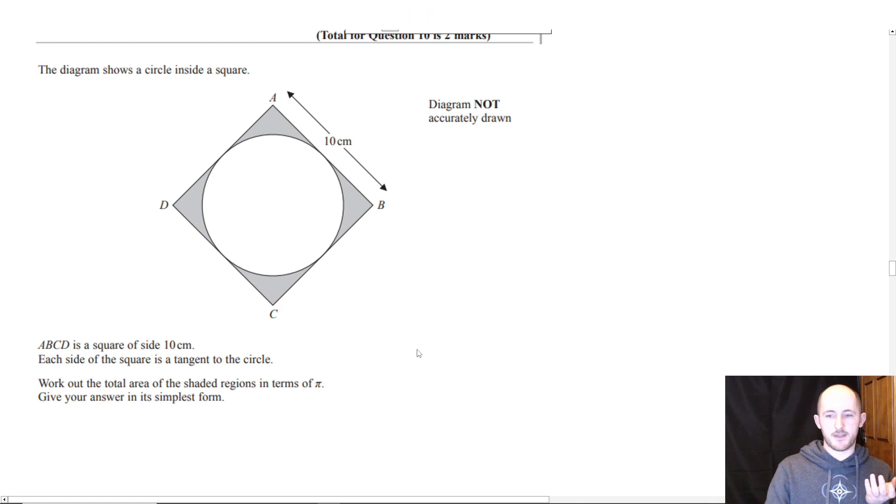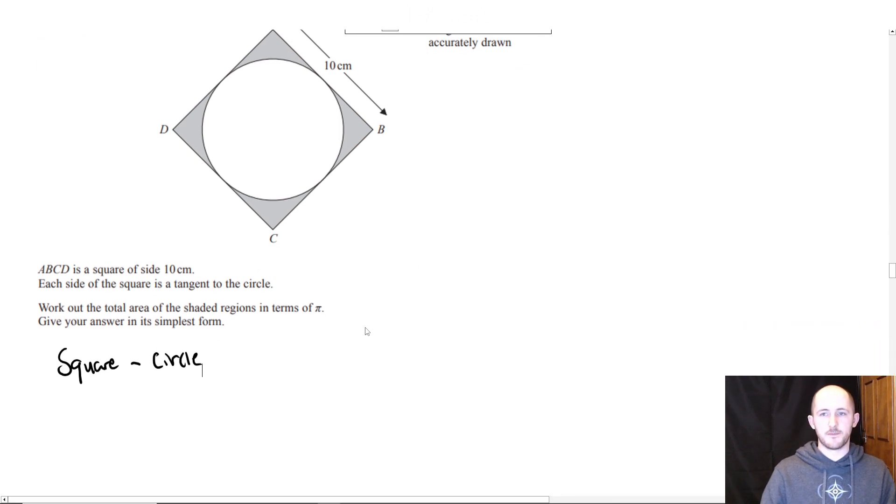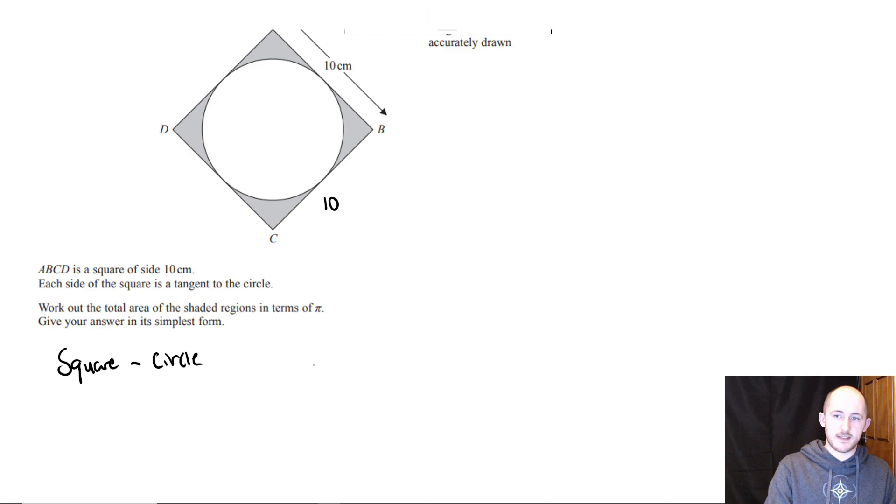When you look at this, you might think straight away that the shaded region is just going to be the square subtract the circle — and you'd be 100% correct. That's exactly what you need to do. The square area is quite easy: since all the sides are 10 centimetres, we just do 10 times 10.